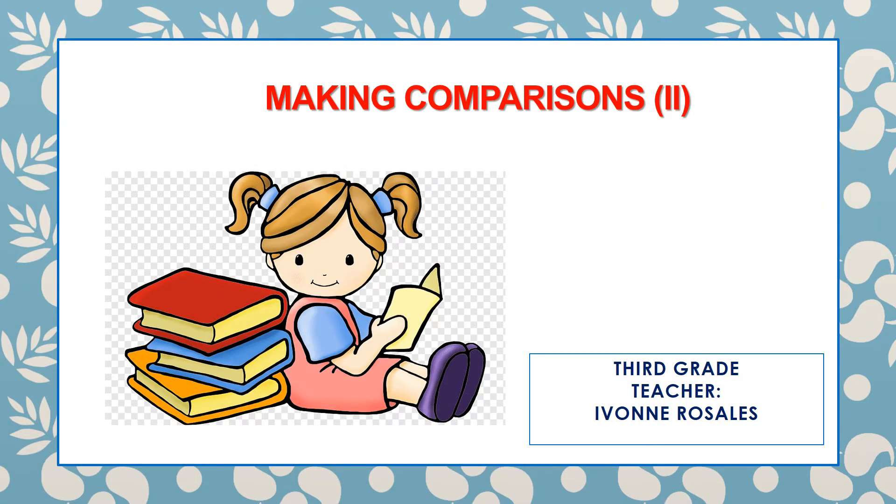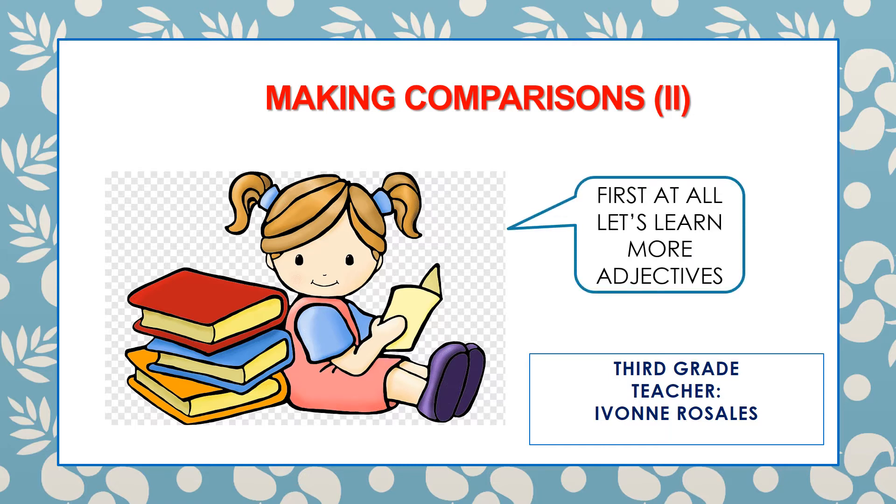In this video we are going to make comparisons. First of all, let's learn more adjectives.